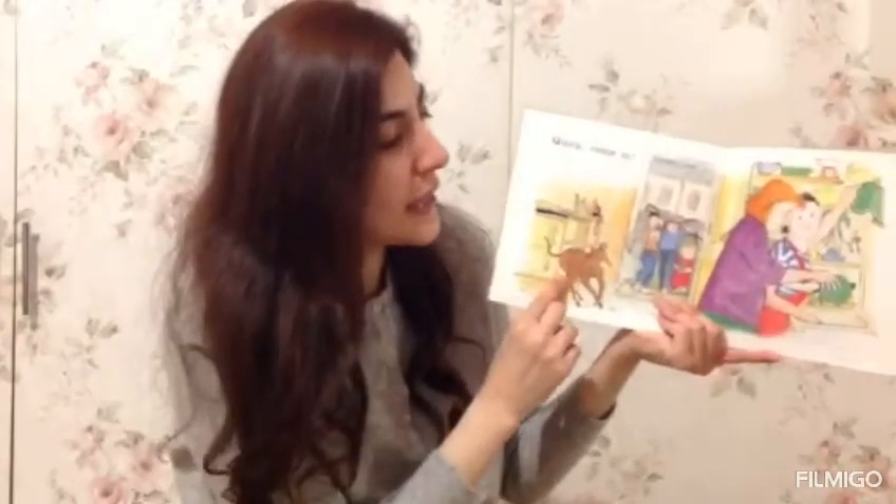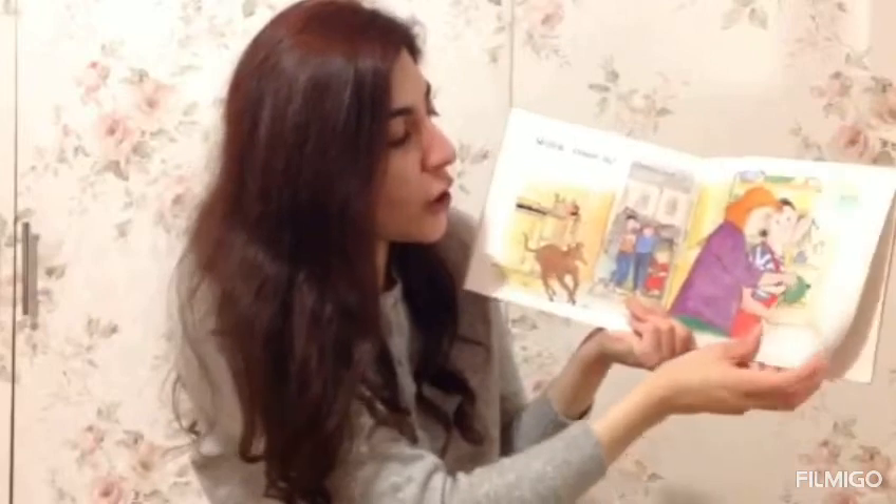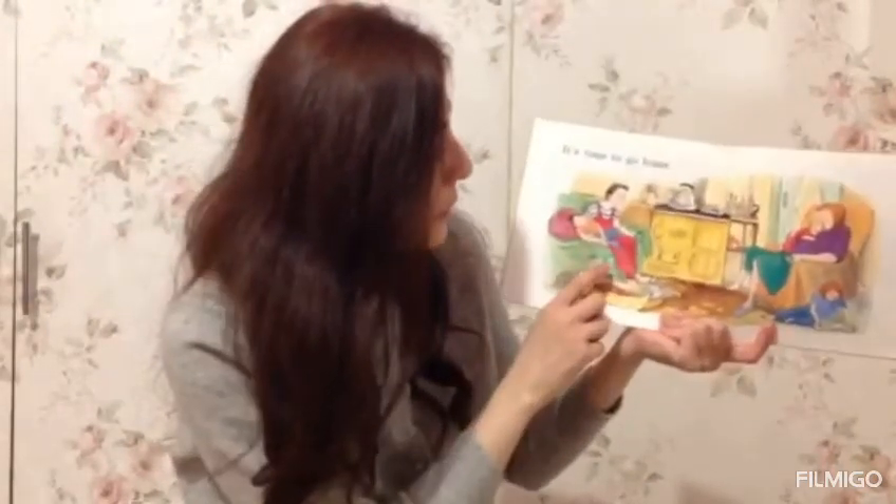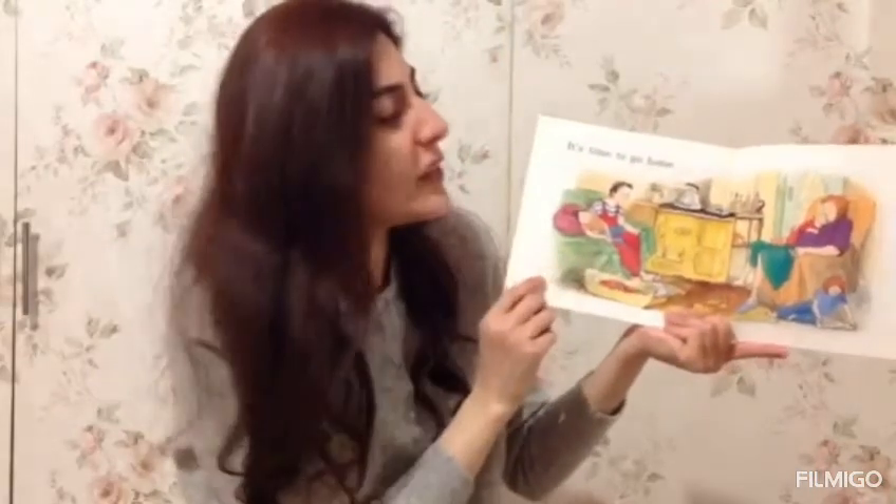The dog is getting wet. The mummies are doing the washing up. They're having a sit down — they all look very tired.